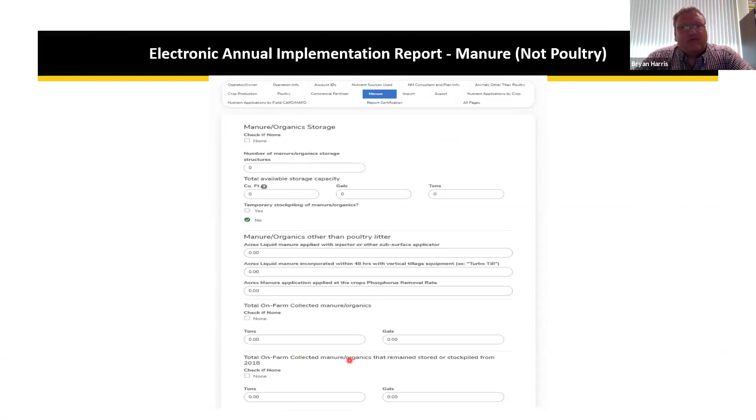After the poultry section, we move to manure other than poultry. Questions cover storage structures — how many you have and the cubic feet or gallons/tons capacity. There are manure and other organics management questions, and then total on-farm collected sections. Some sections have a 'check none' option, but there will still be required information on each page to indicate whether it applies to your operation.